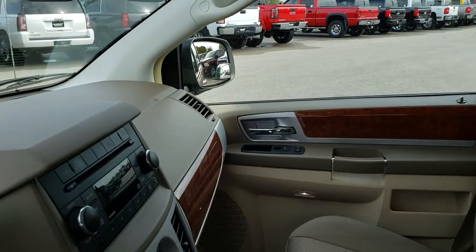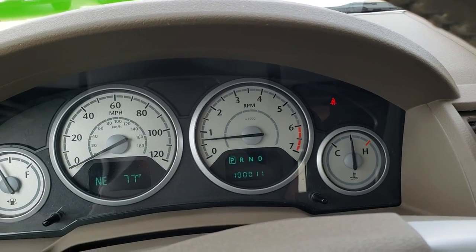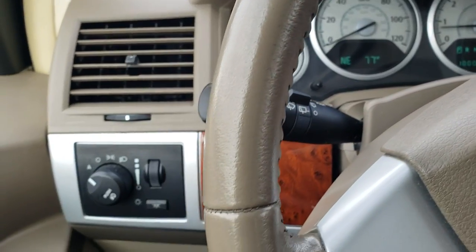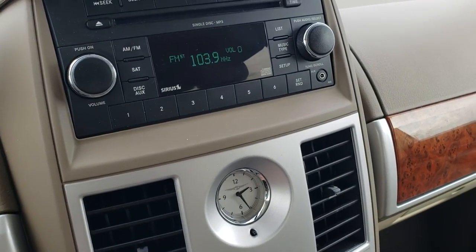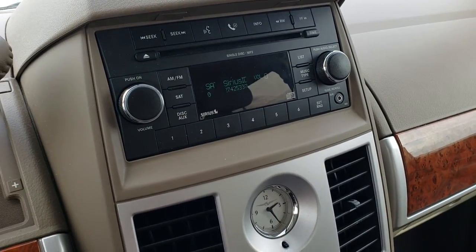As we hop inside the van, you can see that this one has exactly 100,011 miles. You get a compass and temperature display as well as a mileage display, auto headlamps, and it does have power pedals too. It has an AM/FM CD player and does have Sirius satellite radio capabilities.